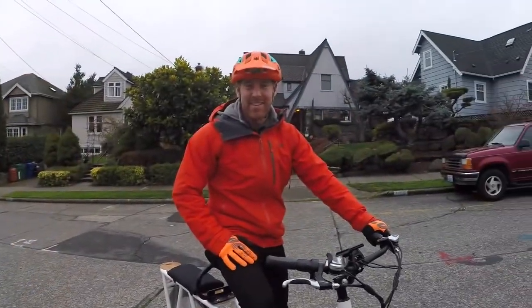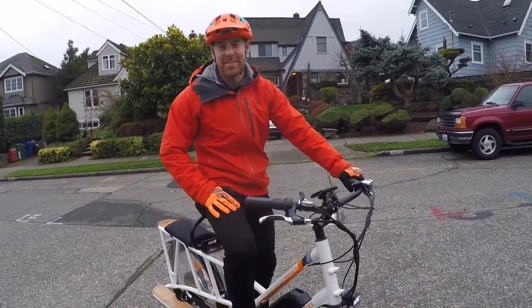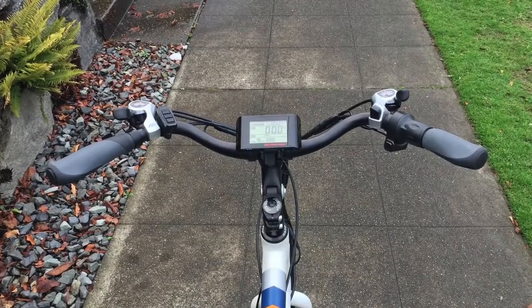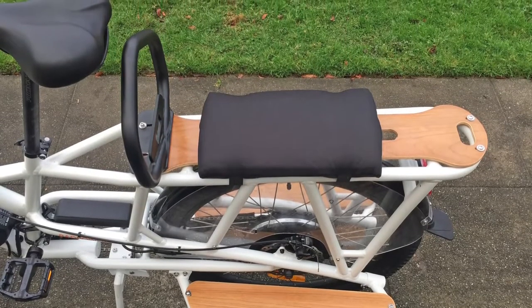That's the 2018 Rad Power Bikes Rad Wagon. It's a really useful bike — I've seen videos and spoken with owners who are families, people carrying cargo, or commuters who don't want to wear a backpack. Thanks to Mike for the help. For the full write-up with all the specs, visit electricbikereview.com. Chime in with questions or feedback — maybe you owned the older version and are excited about the new one. As always, ride safe.